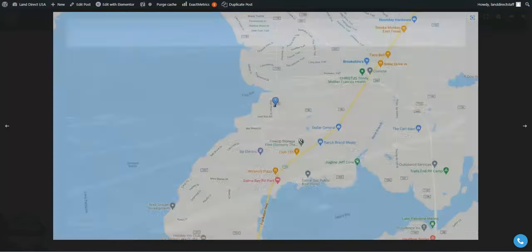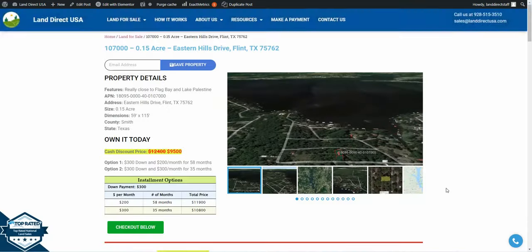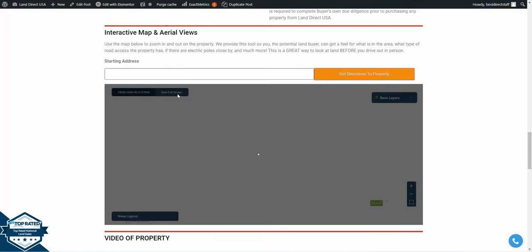This lot is located super close to the bay in Lake Palestine, and it is located extremely close to the city of Tyler, Texas. There's just tons to do in this area, whether you are looking for a property as a little getaway to get on the water and fish and boat, or just for a place to settle down — this is going to be a great option for you.